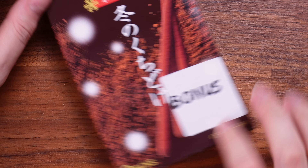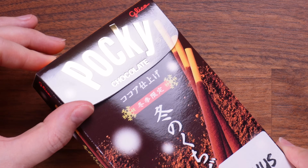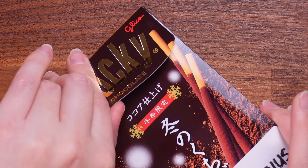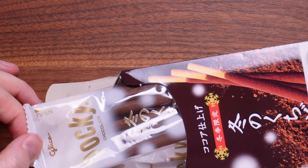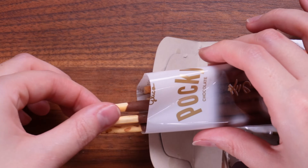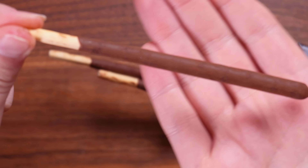Bonus number one: chocolate Pocky! I already know these are going to be good because Pocky are some of my favourite Japanese snacks. It looks like a truffly chocolate — oh my god, there's so much chocolate on those. They're very, very moreish.